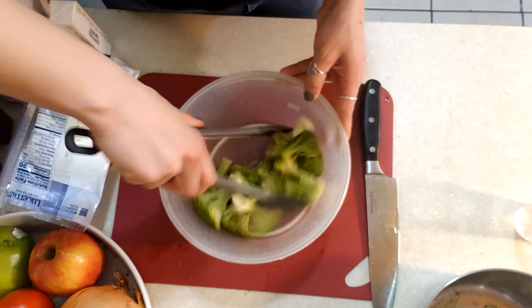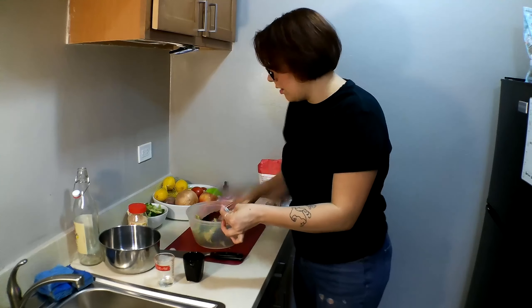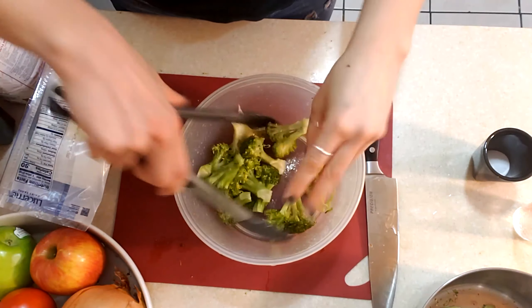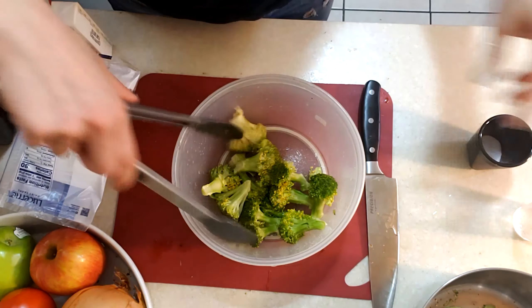So we'll toss it in the oil. And then as we're tossing, we're going to salt and pepper. Then we're going to dump them out onto the tray, put them in the oven, and they're going to go in there for 20 minutes.